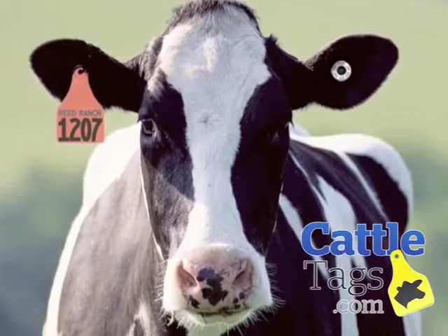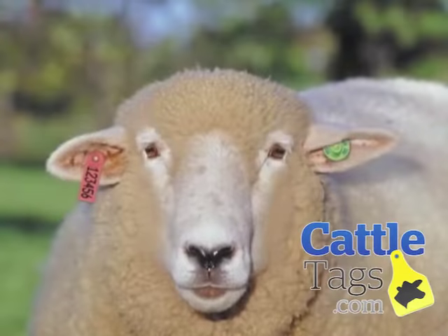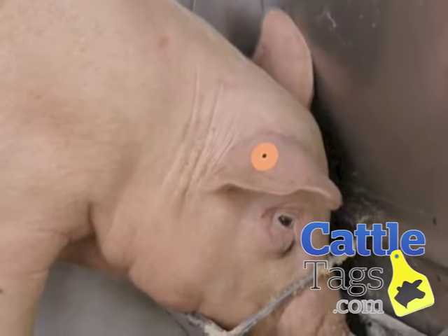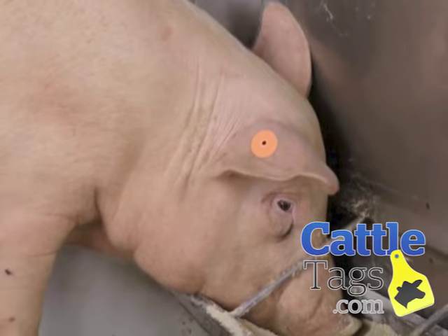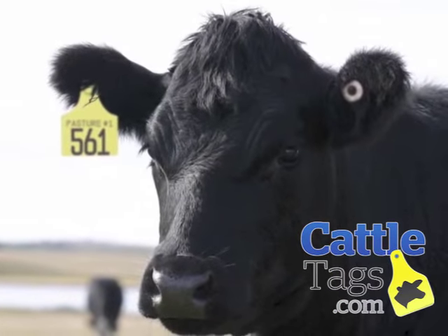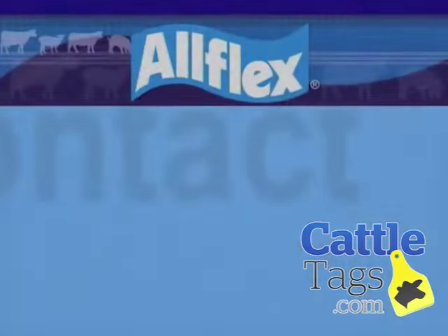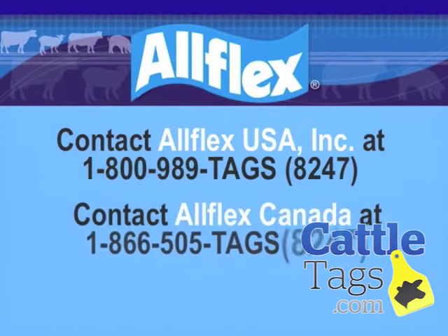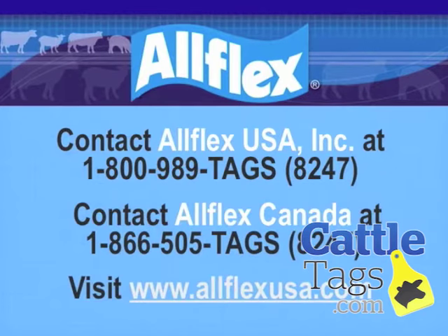We hope that you've enjoyed learning about EID, how it works, the benefits, and the tools associated with the technology. Keep in mind that while the tag is the key to capturing the information, it is the first of four components needed if your goal is to capture data. If you'd like to learn more about EID, contact your Allflex Regional Manager or Allflex Customer Service Representative, or visit our website at www.allflexusa.com.